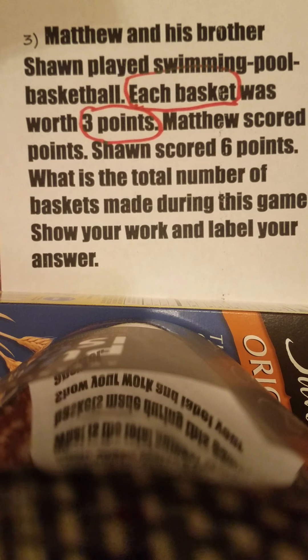You've got to think about this. If I shoot a basket and I make it, how many points do I get? Three points. That's one shot.